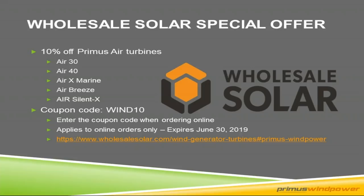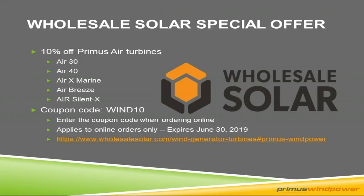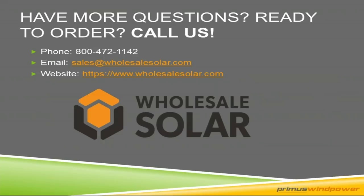If you have questions, feel free to contact Wholesale Solar — they have their email and website contact information and an amazing website with a lot of information. Thank you again for being on the webinar today. We will take some questions, but I'm going to stop this recording now. Please reach out to us with any follow-up questions about the Primus Air wind turbine and this hybrid concept. Have a great day — thank you so much. Hopefully this was informative for you.